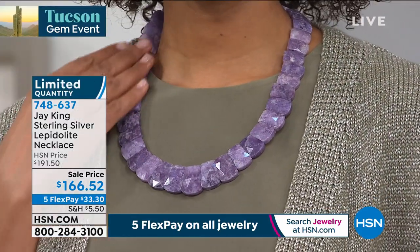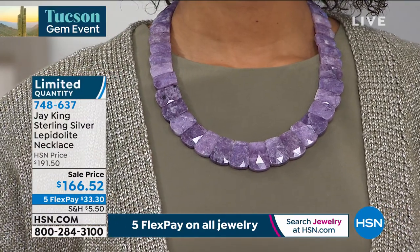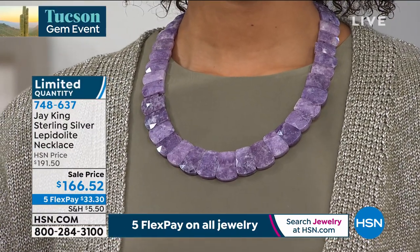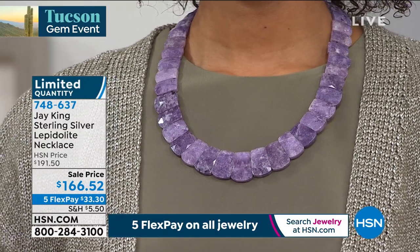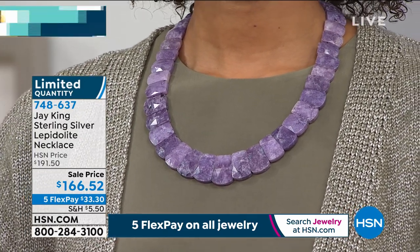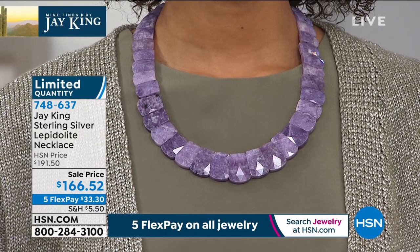This is mined very, very close to this. For lepidolite, anybody who's ever bought Russian charite or seen Russian charite, this almost has to — if I didn't tell you, you might think this was charite. This is fabulous. It's faceted. What a great look.